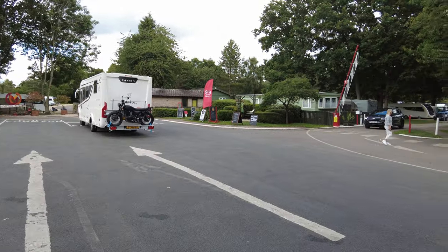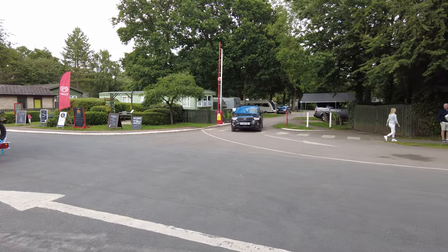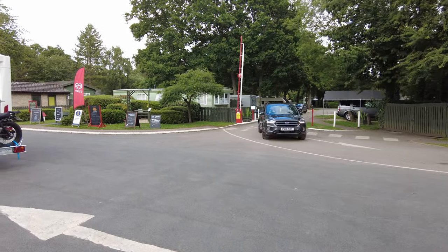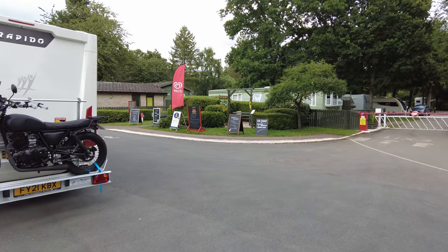The exit point is just over to the right, and every day of the week here they have some sort of food delivery or food van. There's a whole number of boards there detailing what they've got.